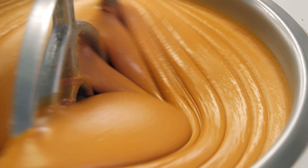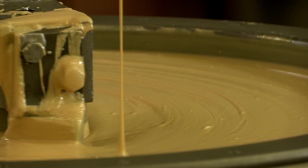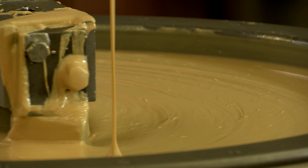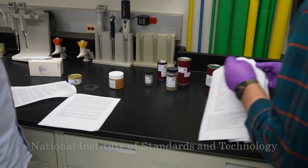But how do you know those results are accurate? Well, this is where the government's standard jar of peanut butter comes in. It is mixed up so carefully and thoroughly that each jar contains exactly the same substance. We take great pains at homogenizing these things to make sure it's consistent.